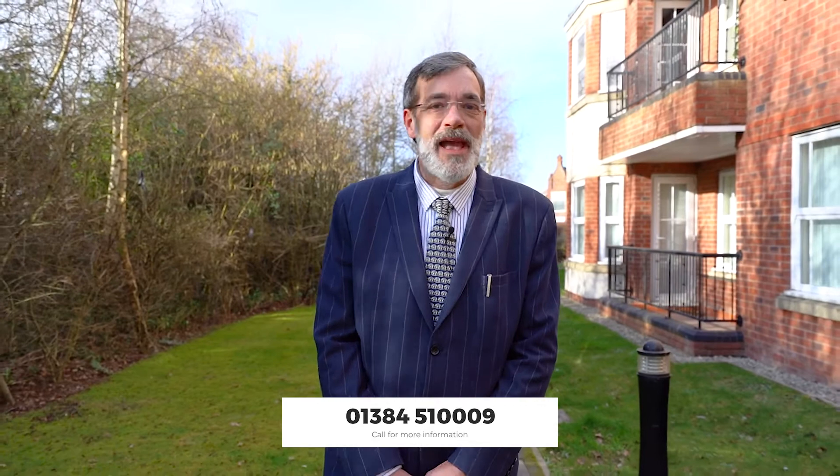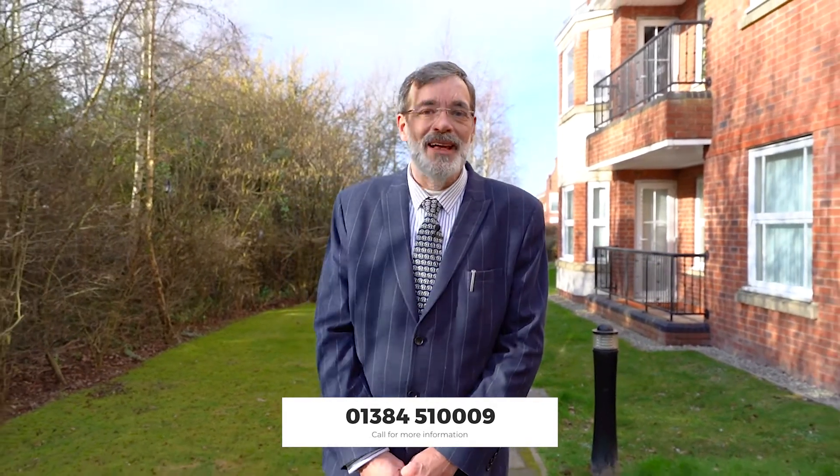So if you'd like further details, please give me a call now on 01384 51009. I look forward to speaking with you.